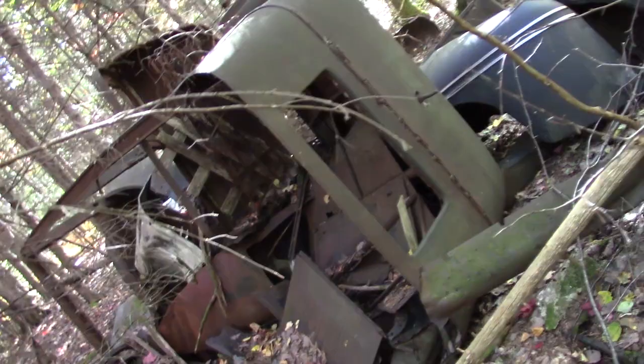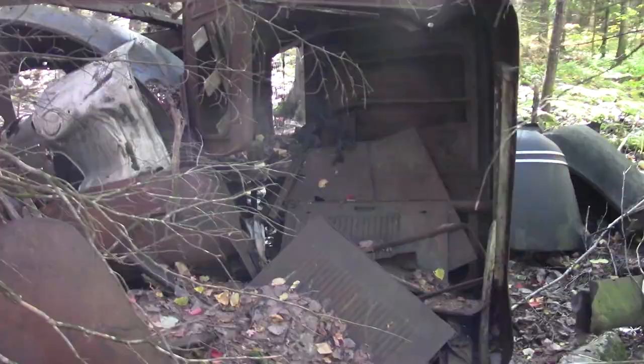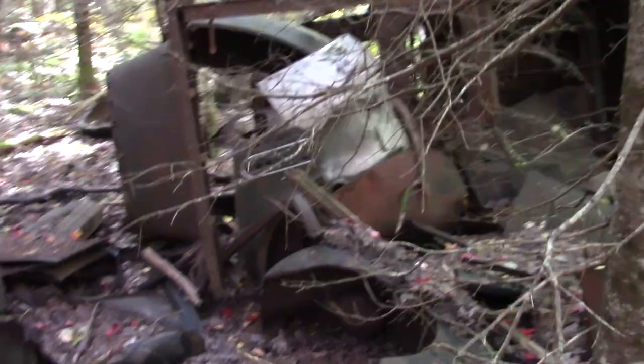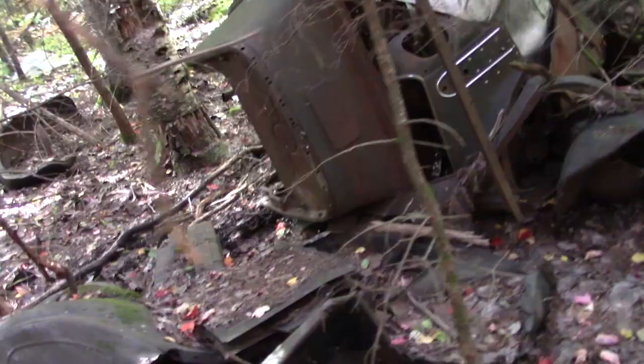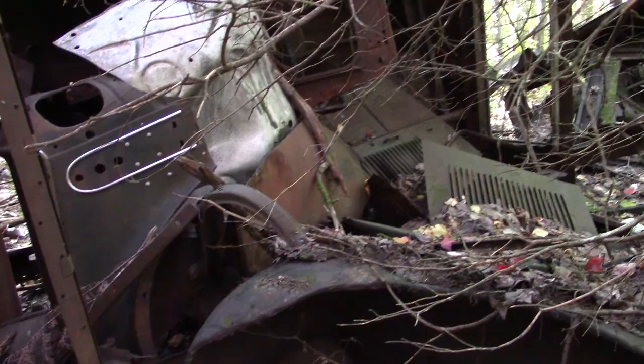Oh, check out this thing guys — oh my god, look at that! This must be the roof off of here. Wow. Let's move around to the front. Yeah, look at that old firewall — that body is almost complete. The roof's there, the body's there. Just looks like somebody placed it all in there — look at them fenders, they're in good shape.